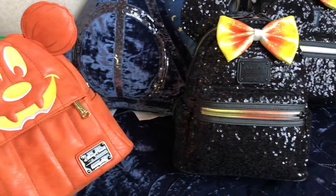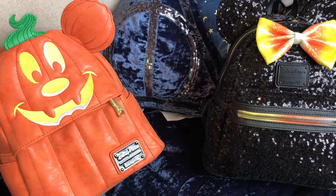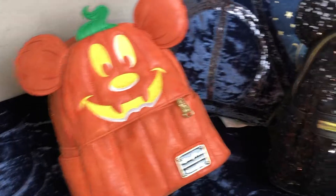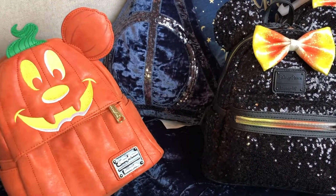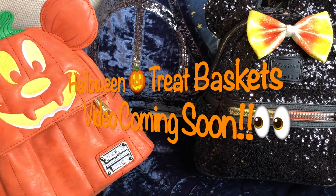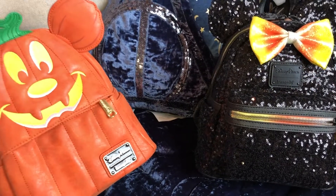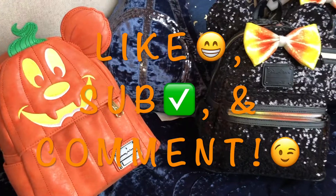If you guys liked this, make sure to give me a thumbs up and subscribe if you haven't already. Leave a comment with your favorite bag — maybe you like both like I do! Hit the notification bell to see all my latest videos first. I'm going to do a video on everything I'm putting in my kids' treat baskets, or maybe a full Disney Store haul for everything I got — so keep an eye out for that. Thanks so much for watching — see you guys next time!